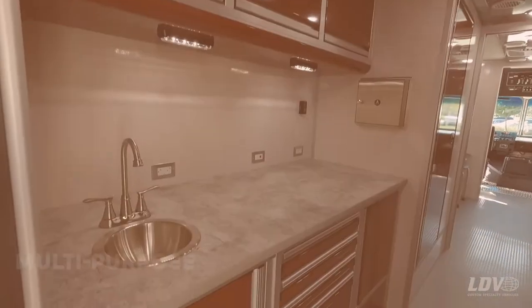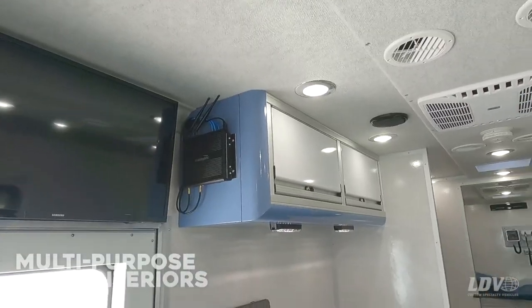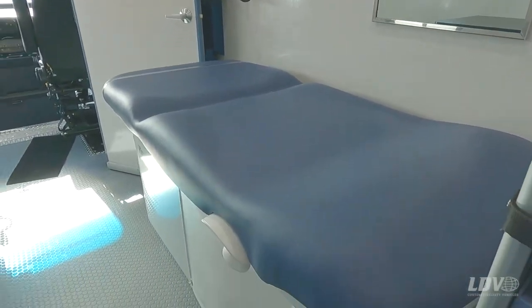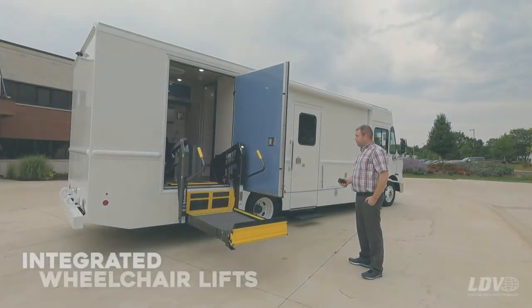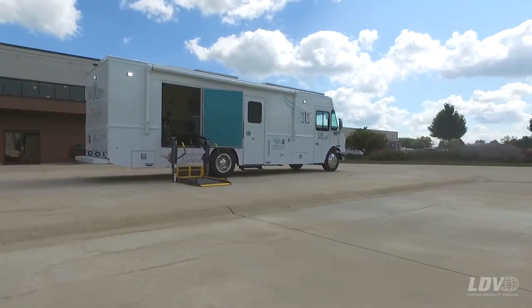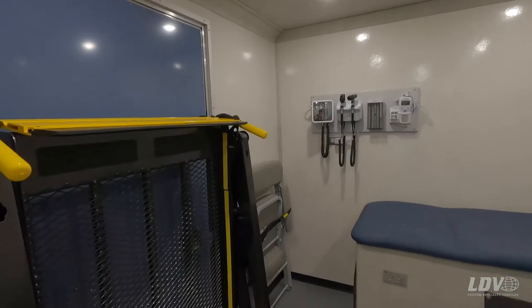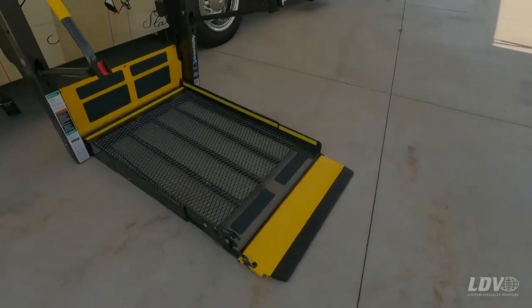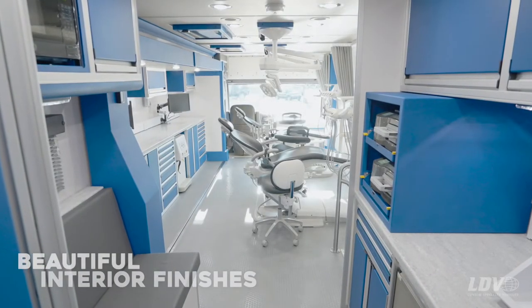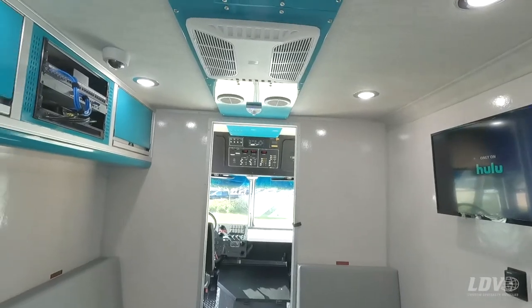Multi-purpose interiors for COVID testing and vaccination, general medical, audiology, and more. Accessibility through the use of wheelchair lifts and ramps. Beautiful interior finishes — colorful powder coat, fabrics, and surfaces.